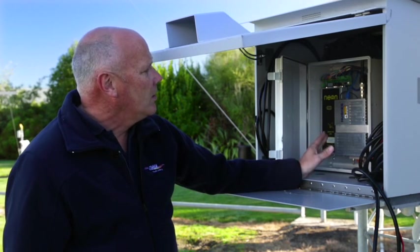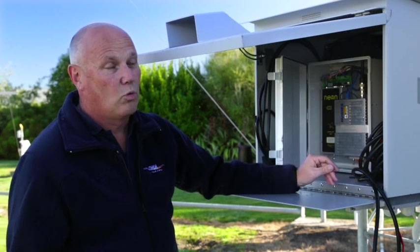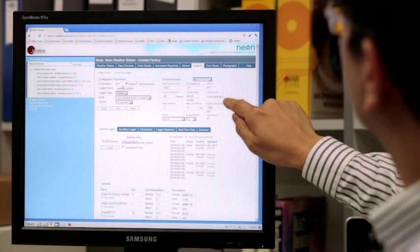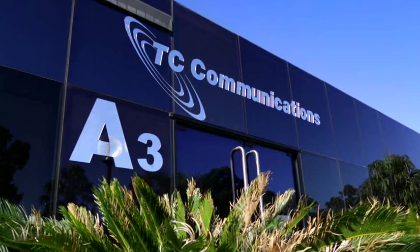The data from there will then go through to the NEON server, and then we can view that wherever, however and whenever. BeGAN M2M was supplied to NIWA by Inmarsat's global distribution partner, TC Communications.